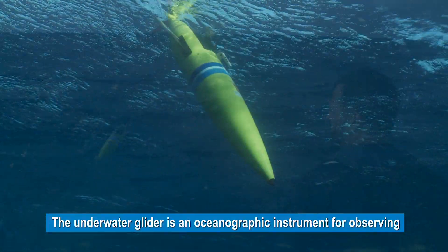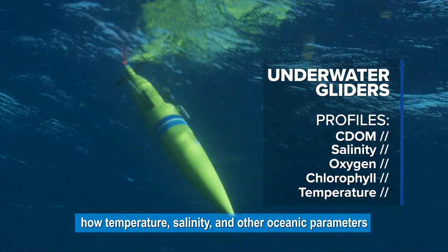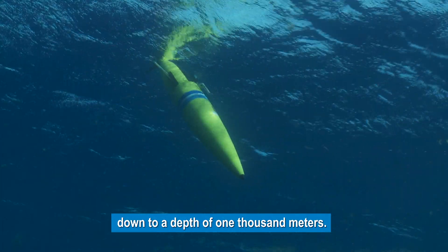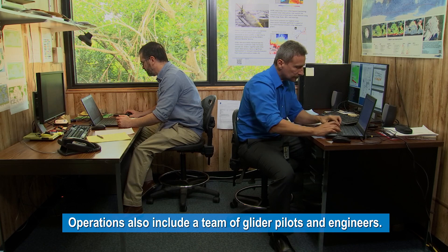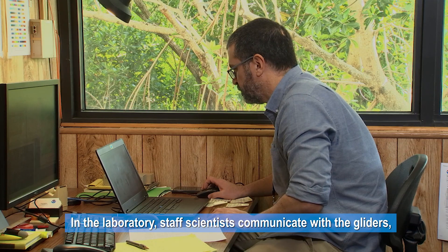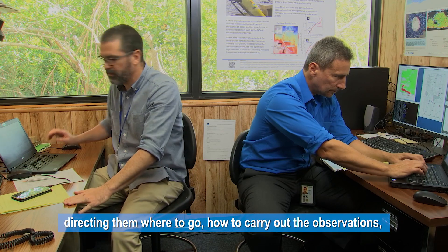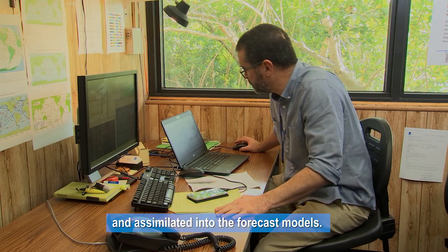The underwater glider is an oceanographic instrument for observing how temperature, salinity, and other oceanic parameters fluctuate from the surface layer down to a depth of 1,000 meters. Operations also include a team of glider pilots and engineers. In the laboratory, staff scientists communicate with the gliders, directing them where to go, how to carry out the observations, and verifying that these are being transmitted and assimilated into the forecast models.